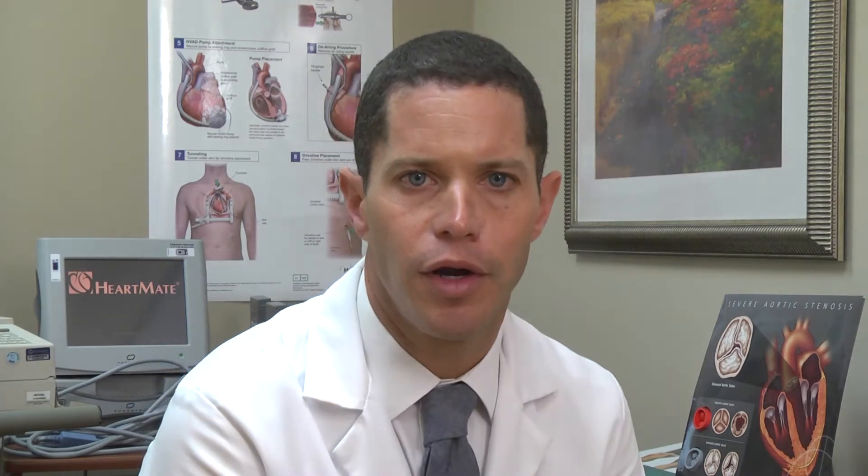Currently at Holy Cross, we enroll patients who are eligible for heart failure studies into clinical trials. We have 10 clinical heart failure trials up and running. This one particular investigative trial looks at the use of a device called a barostimulation device.